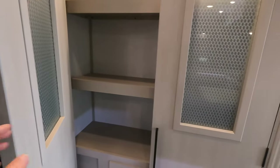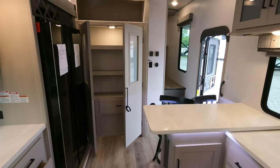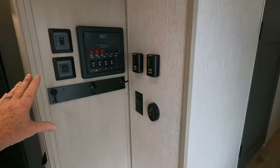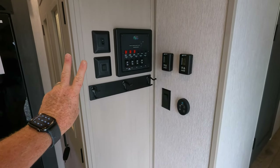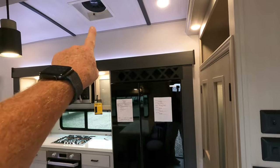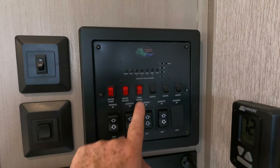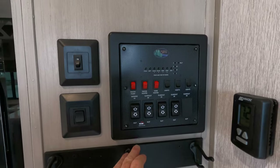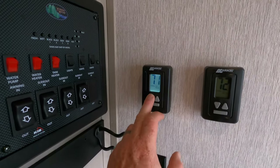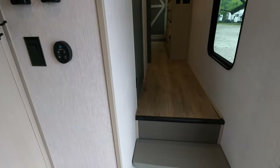You can always check pricing and availability at the website listed in the description below. Let's make our way over to the controls and turn on the air conditioners. As soon as you step inside your RV, all the controls to operate your slides, light switches, heated holding tanks, ceiling fan, and fantastic fan — which gives you ventilation over the oven — are right here. You also have water pump, water heater, and 12-volt tank heaters wrapped on all your holding tanks.